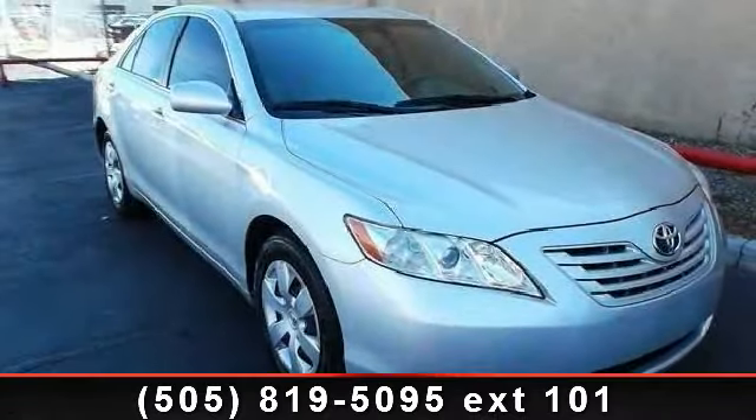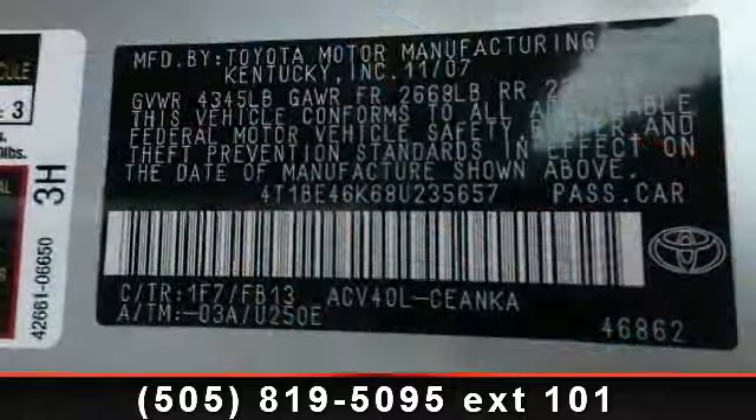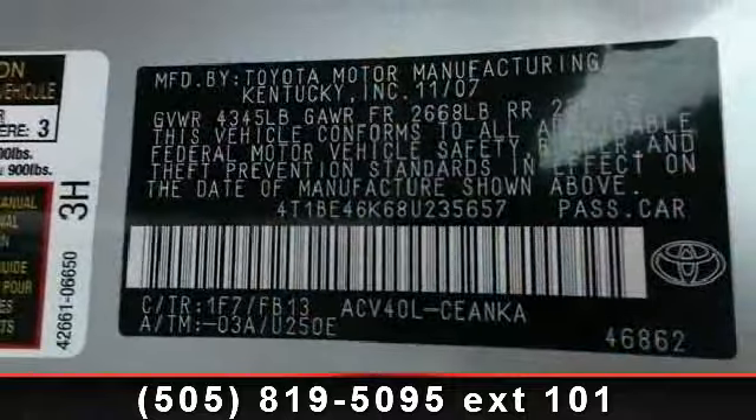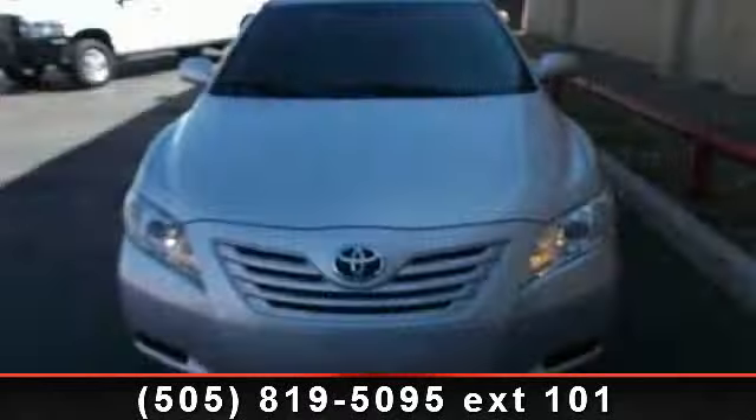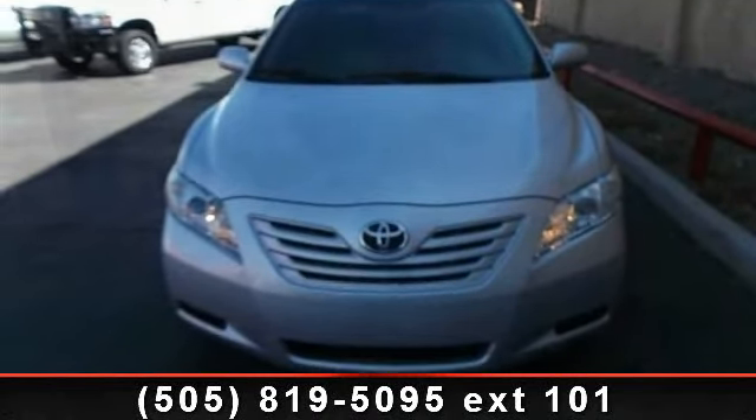Check out this 2008 Toyota Camry LE. If you are looking for an automobile with great features, look no further. This vehicle comes with a reliable four-cylinder engine connected to a smooth-shifting automatic transmission.